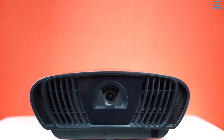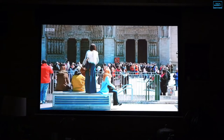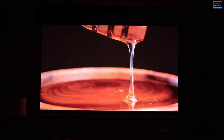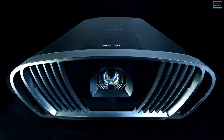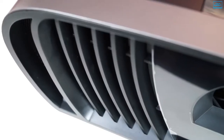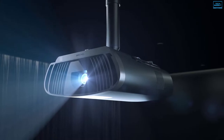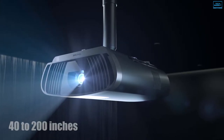Aside from HDR, the projector also supports Cinema Supercolor Plus that enhances colors to make them pop, as well as dynamic black technology. With the perfect throw ratio, the projector can be positioned at various distances from your projection surface to produce images from 40 to 200 inches.